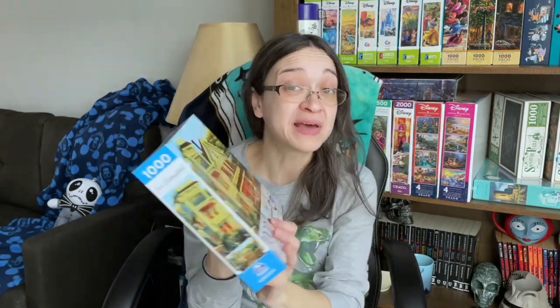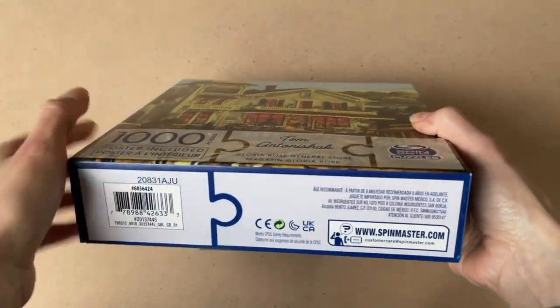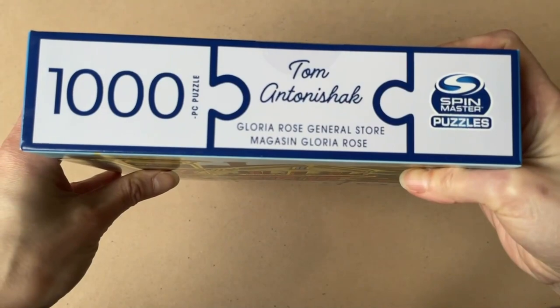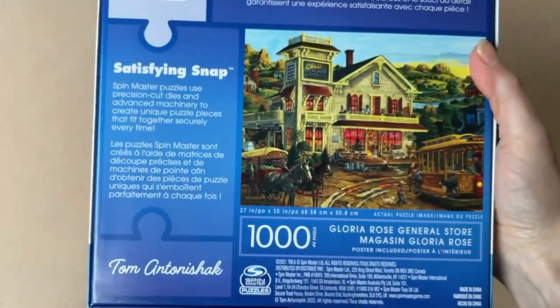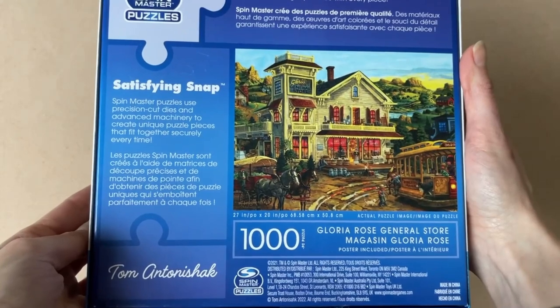The last one I picked up from that Walmart trip is from a brand I did not own at the time — Spin Master Puzzles. It is called Gloria Rose General Store and it looks like it's from the series by Tom Antonishak. This is a 1000 piece puzzle, 27 by 20 inches when completed. The reason I picked it up is because the back of the box talks about it having what they call a satisfying snap — they use precision cut dies and advanced machinery to create unique puzzle pieces that fit together securely every time. I found that interesting and I wonder if it's going to be a more satisfying experience when you pop those pieces in.